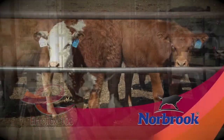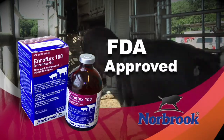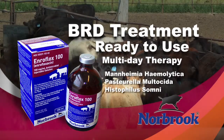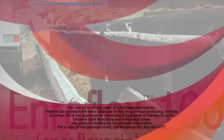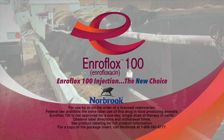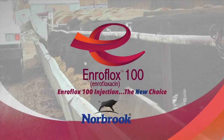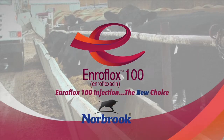Introducing new Enriflox 100, the newest addition to your arsenal for treating bovine respiratory disease. Enriflox 100 is an FDA-approved, ready-to-use injectable antimicrobial solution to treat BRD associated with Mannheimia haemolytica, Pasteurella multocida, and Histophilus somni in beef and non-lactating dairy cattle, administered SQ as a multiple-day therapy. Consult with your veterinarian today about Enriflox 100, the new choice. This segment is brought to you by Norbrook Laboratories, manufacturers of Enriflox 100.